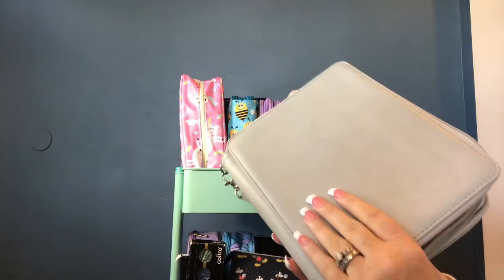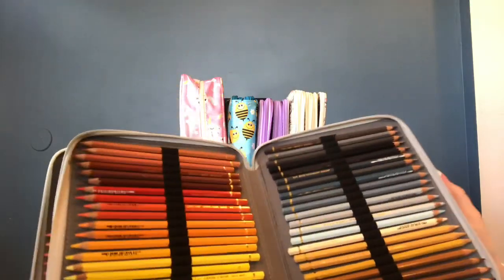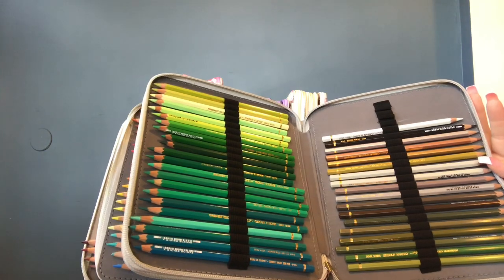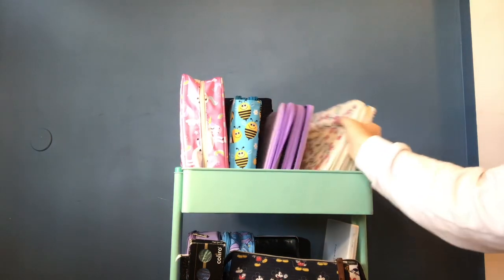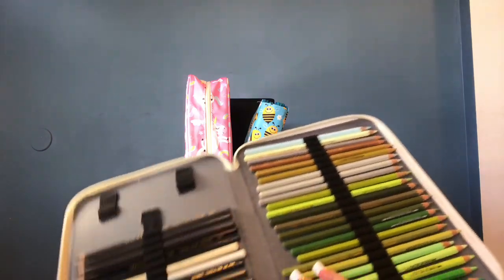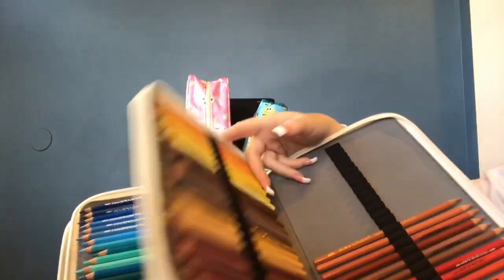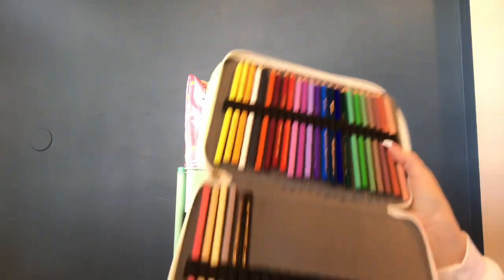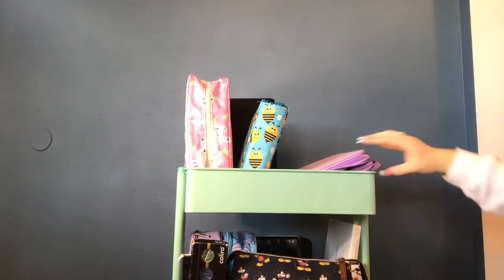I think these are my Caran d'Ache Pablos — I got the silver case because the Pablo box is silver, so I could remember what was in which case. Honestly, I hardly use my Pablos — I need to use them more. I get stuck on one set and that's all I use. But what I have used them on I've really enjoyed. In the next case I have the Caran d'Ache Super Colors — I love these pencils both wet and dry, though I use them more dry. I have the full set, and then the anniversary set I kept separately rather than mixing in with the others.